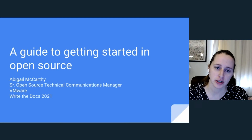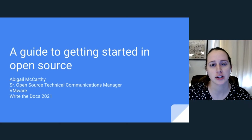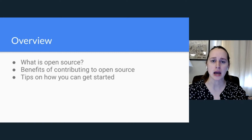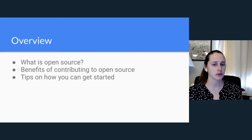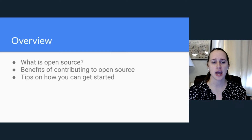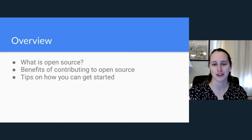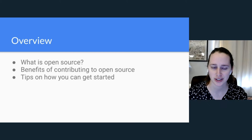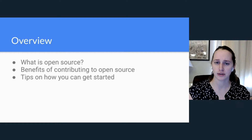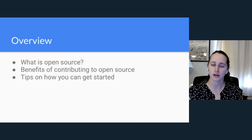Hello, and welcome to a guide to getting started in open source. My name is Abigail McCarthy and I'm a senior open source technical communication manager at VMware. I've been working for the past few years in open source and documentation, and currently I work as the documentation lead for the Harbor and Valera open source projects, both of which are in the cloud native container space.